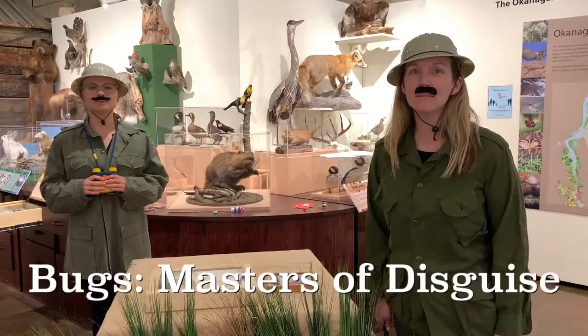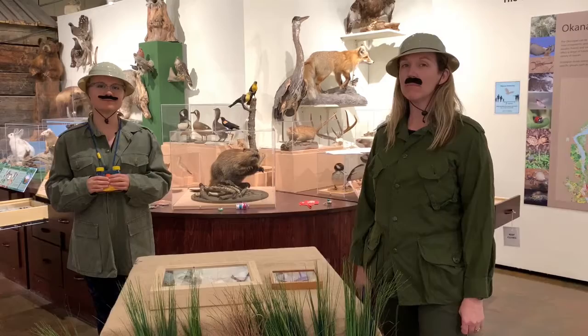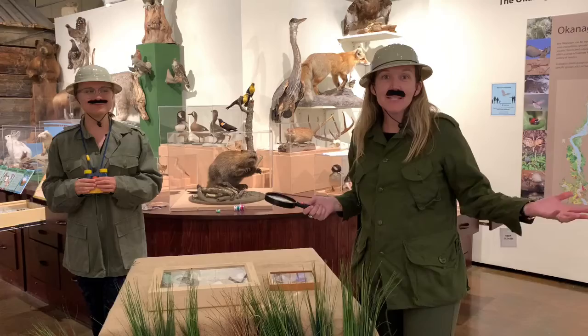Welcome to Bugs: Masters of Disguise. I'm Jungle Jen and I'm Adventure Allison. Before we get started, we would like to gratefully acknowledge that we are on the traditional unceded territory of the Salish people. Today we are on a bit of a bug safari, and we're going to be searching for bugs. I think it's going to be pretty easy because bugs are everywhere.